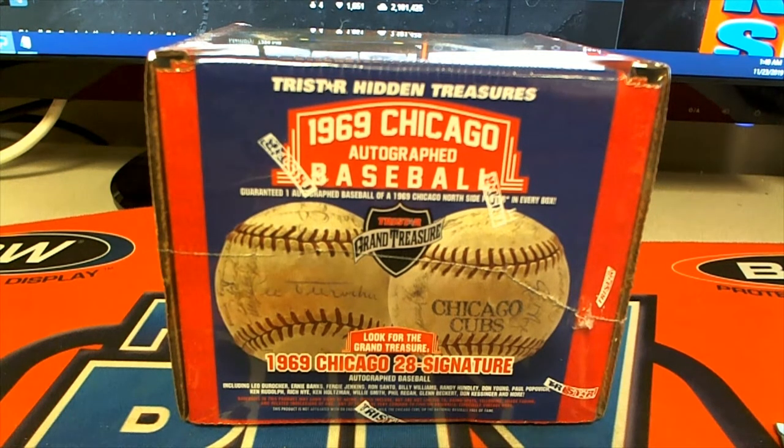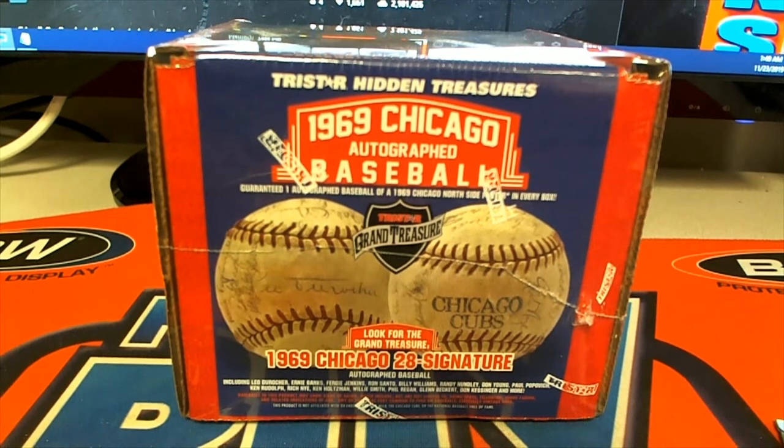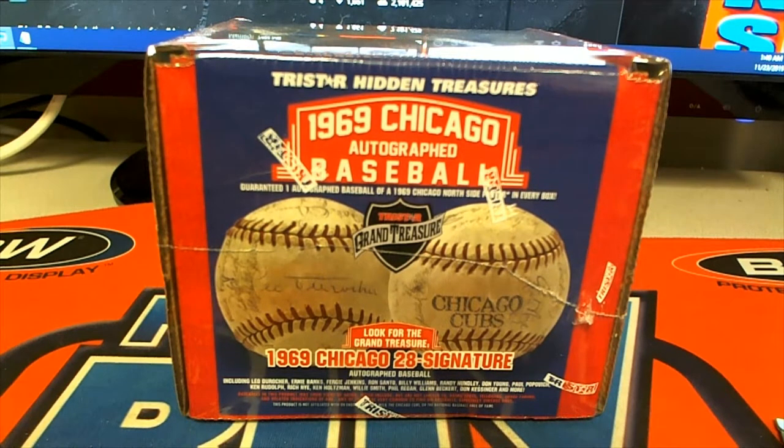Let's go — 2019 TriStar Hidden Treasures 1969 Chicago autographed baseball. This is number 109. Good luck, guys.